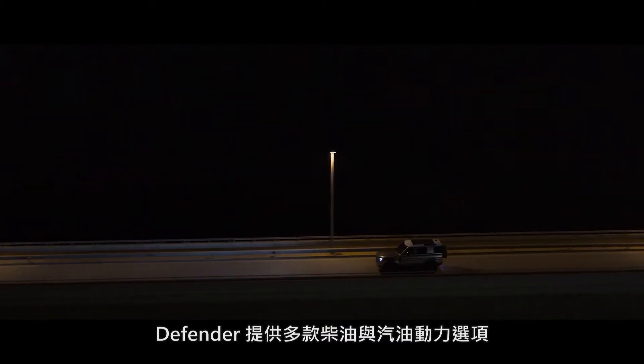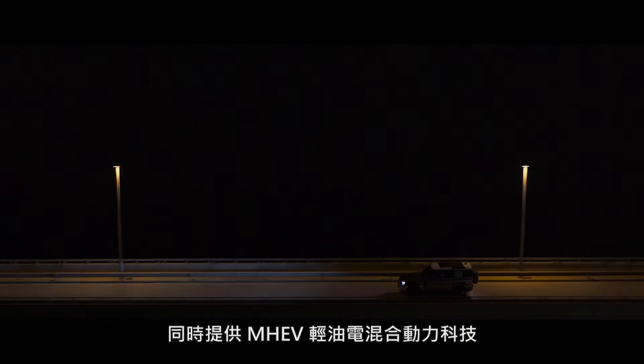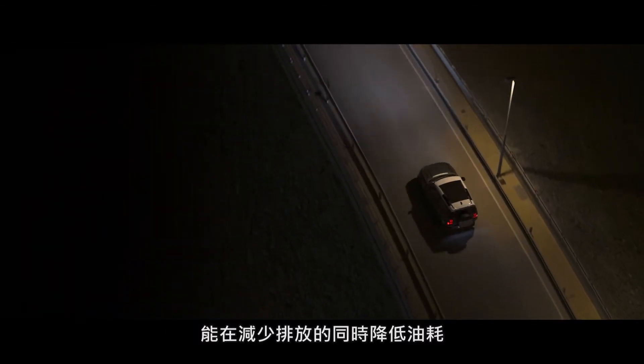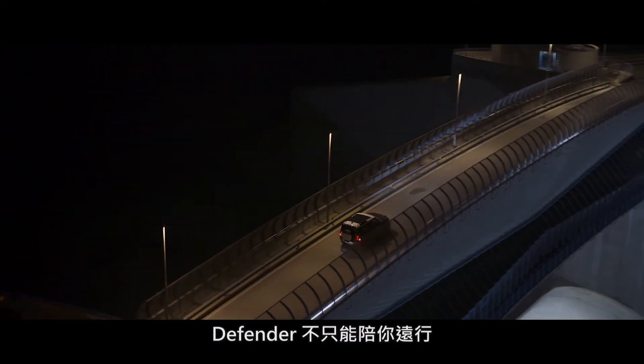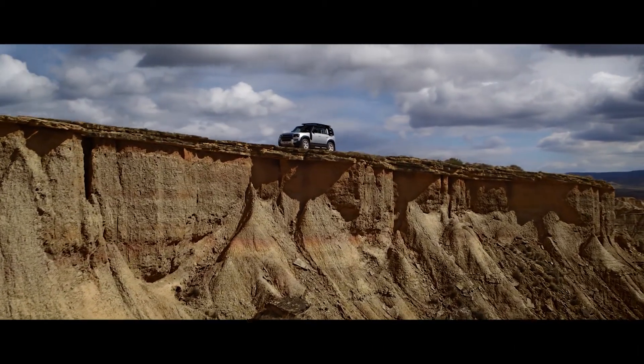There's also a range of engines to choose from — two diesel and two petrol. And with the addition of mild hybrid electric vehicle technology, you'll not only reduce emissions, but also improve fuel economy. So don't just go far. Go way beyond where you've ever gone before.